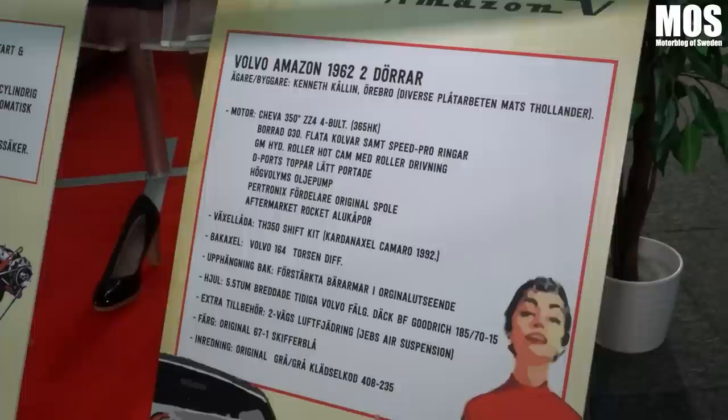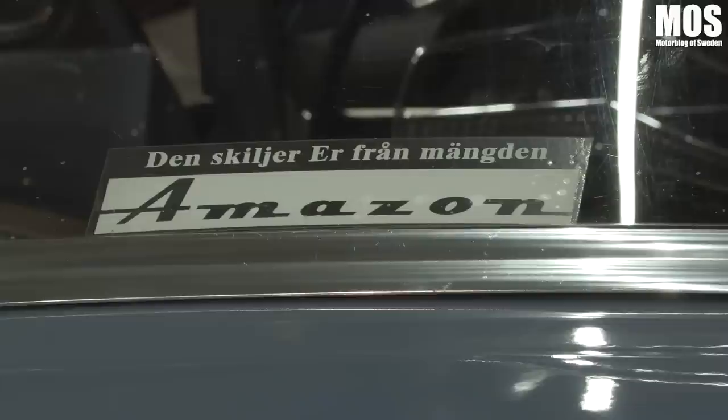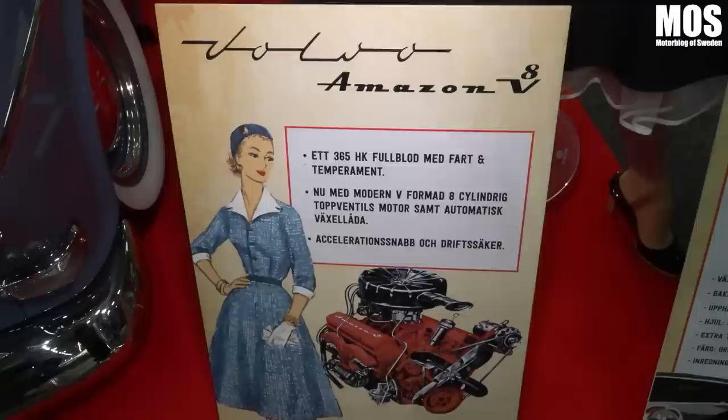How did the idea come? Is it a dream that has come true? Yes, it started when I was 18 years old when I bought my first Amazon, and then I came back again. I stayed with other cars for a while, then came back to Volvo. It's quite difficult today to find a fresh Amazon. I got a good project that someone had started to renovate, so I took over and got to do it.